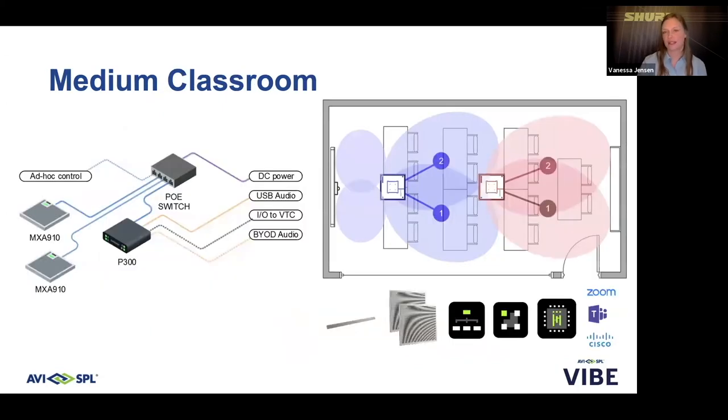In a medium-sized classroom, two MXA 910s are mounted in the ceiling, allowing for touch-free audio with lobes positioned to pick up the teacher at the front of the room and students in rows 1 through 4. The P300 provides for hybrid learning. Components can be swapped as needed — for instance, switching to the MXA 710 linear array or using a room PC with Intellimix Room audio processing software. AVISPL uses Shure's Designer software to configure and fine-tune all settings, and you can monitor and manage with System On after installation.